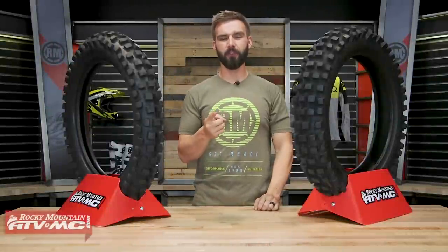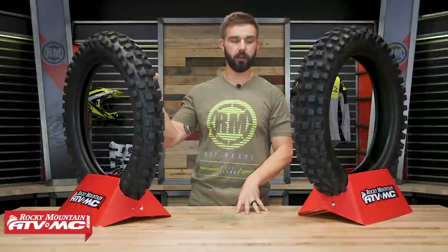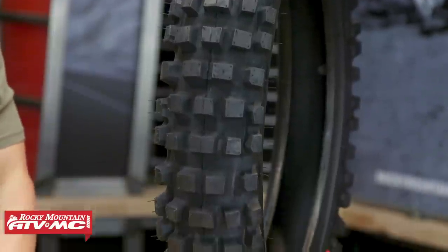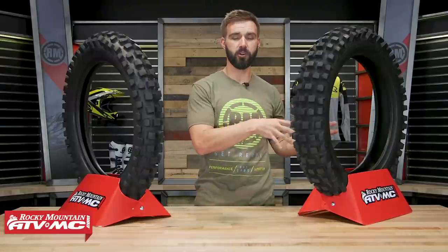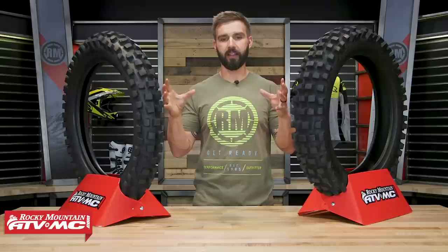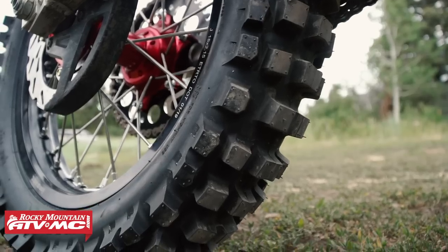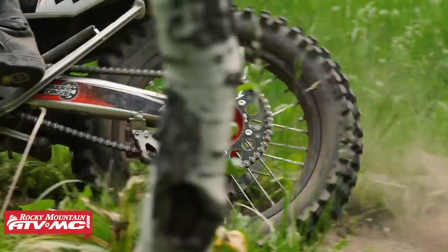To finish everything off, we're going to meet you right in the middle. We've got two more tires: the Shinko 505 Cheater and the Tusk Recon. When you look at these, the tread lugs are not as close together as the first two tires we showed you, but not as spread out as the last three either — right in the middle. What we've found from spending a lot of time on hybrid tires is that this style of tread design gives the best blend of performance in a wide variety of conditions. It's the perfect balance of performance, traction, and durability, and it just lasts longer than the other tread designs we've shown today.